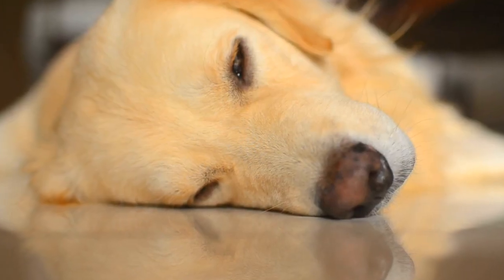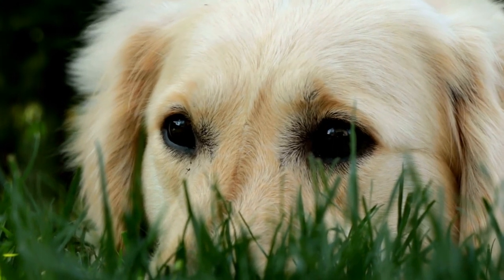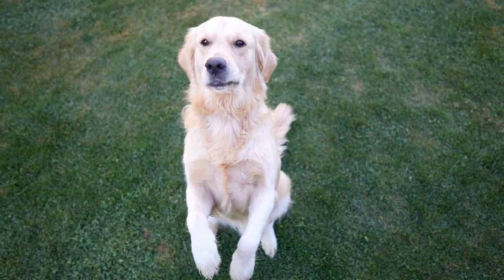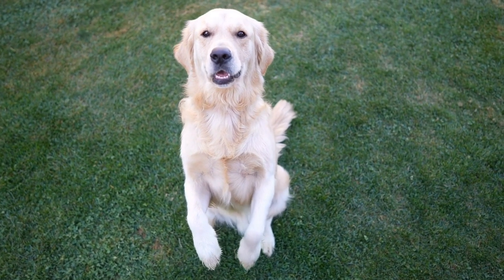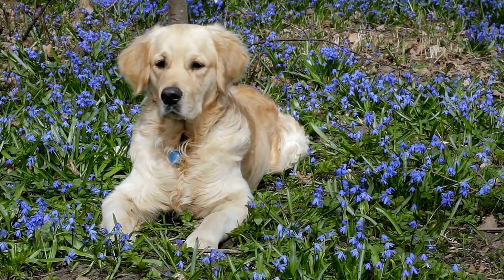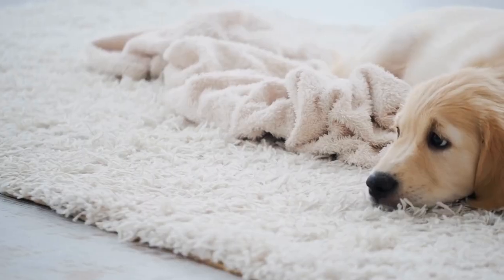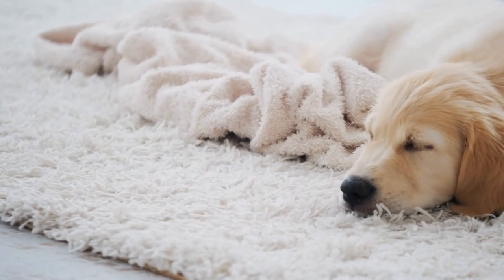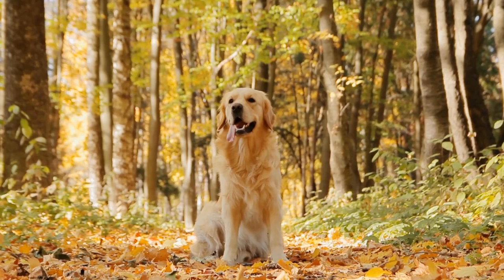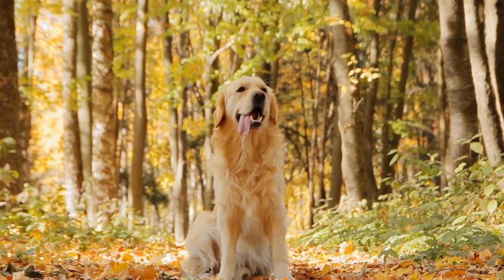Three: Interactive Puzzle Games. Interactive puzzle games are a fantastic way to keep your Golden Retriever mentally stimulated. These games come in various difficulties, ranging from beginner to advanced levels. The puzzles usually involve hiding treats under sliding panels or pushing buttons to access treats. Start with simpler puzzles and gradually move on to more challenging ones as your dog becomes more experienced. By engaging in these games, your Golden Retriever will exercise their brain and overcome boredom.